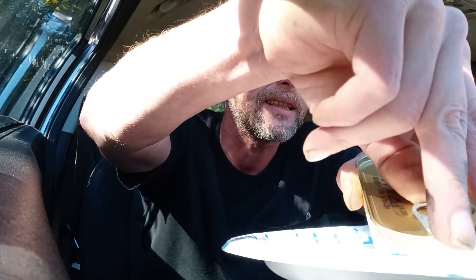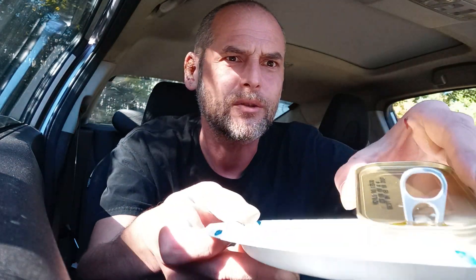I wonder if I could open this. Let's see if we can open this together. All right, let's give it a shot. Just pop the tab — oh, let's smell it first. Smells like tuna, but good tuna.